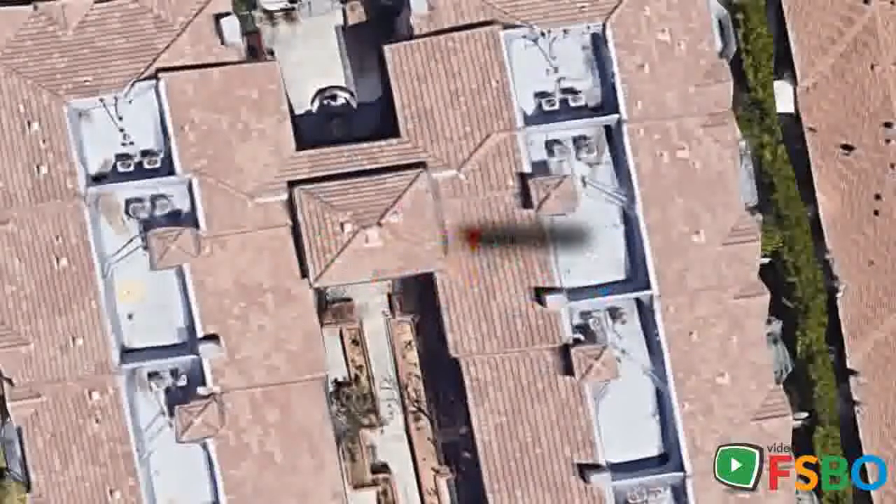For sale, $539,000. No agent please. Year 2006, single level senior condo in a well-maintained and contemporary styled building. Two full bathrooms, one three-quarters bathroom. Move-in ready.